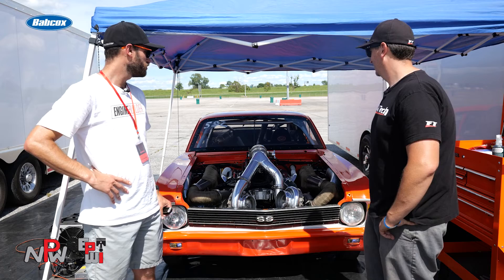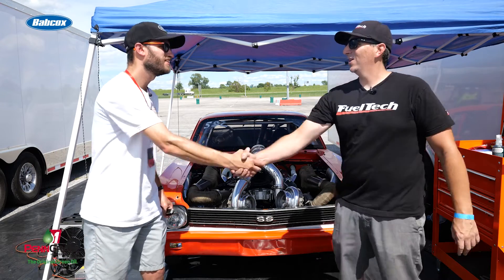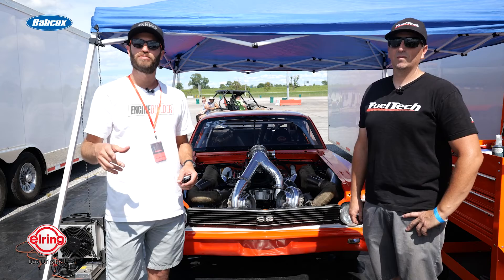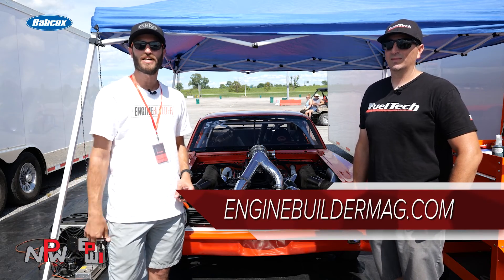Gorgeous Nova. Awesome twin-turbo big-block Chevy. Wish you the best of luck this weekend. Thank you, Greg, I really appreciate it. Guys, thanks so much for checking out Engine of the Week. Make sure you're going to EngineBuildermag.com for more engine content. We appreciate you guys watching — we'll see you guys next time.